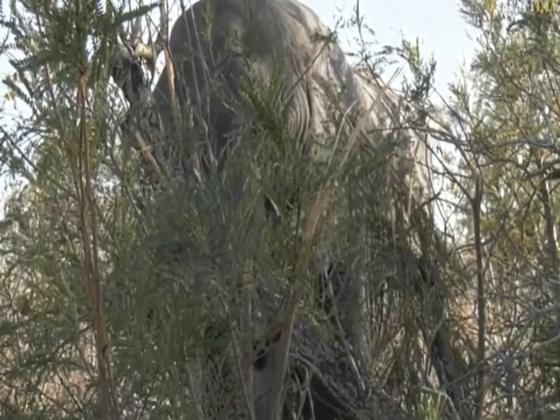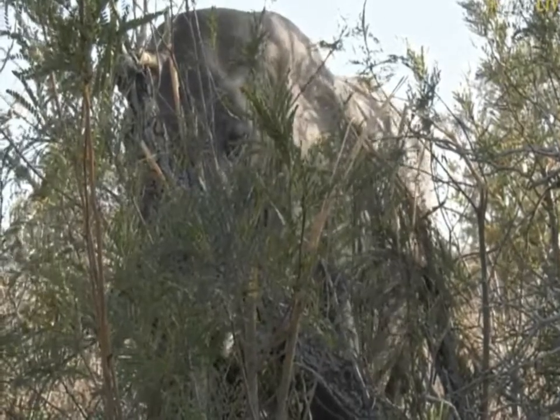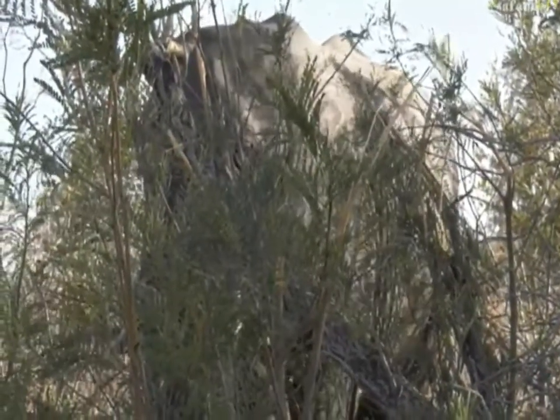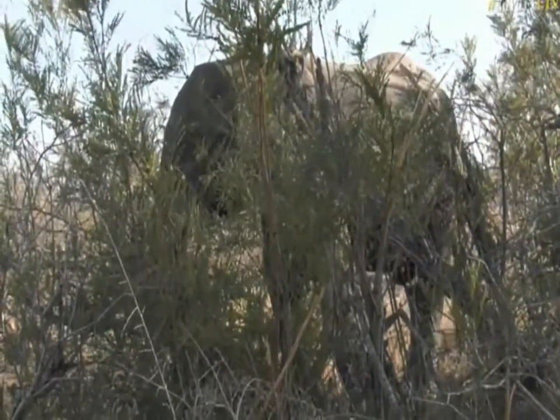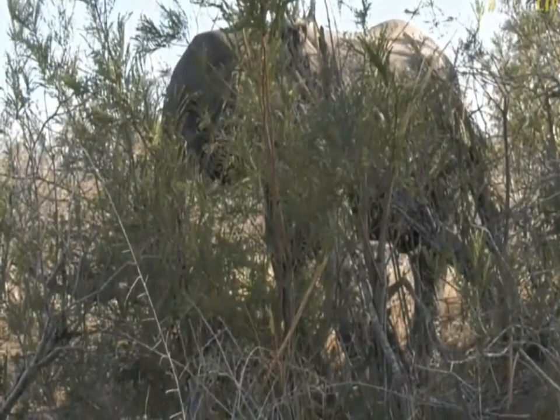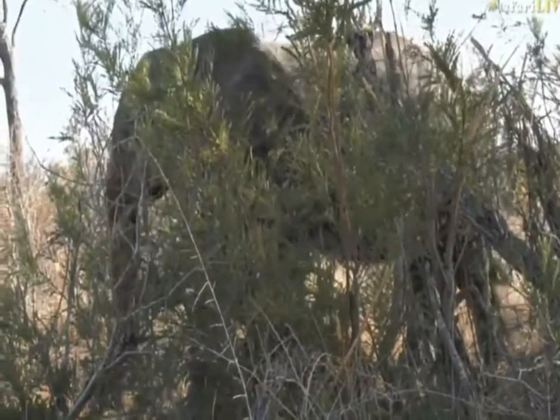So funny — I keep hearing some scratching in the grass and I wonder what it is. But it's a little Francolin that I can't see. It scratches around in the grass. It's a little crested Francolin busy looking for food.